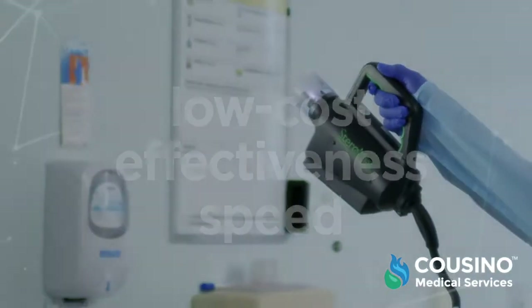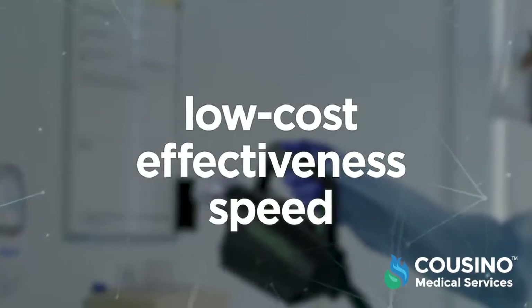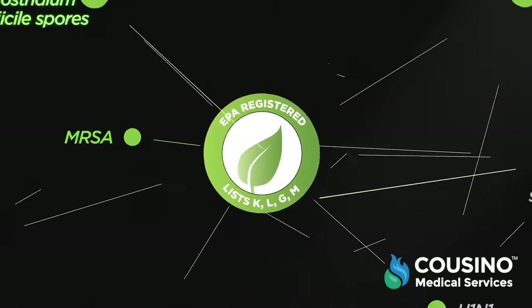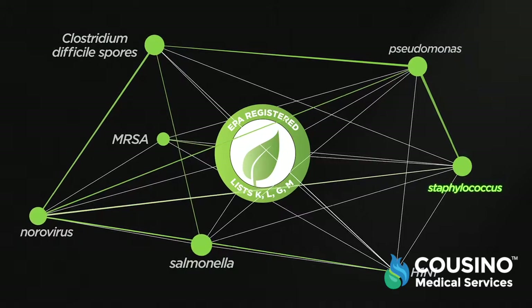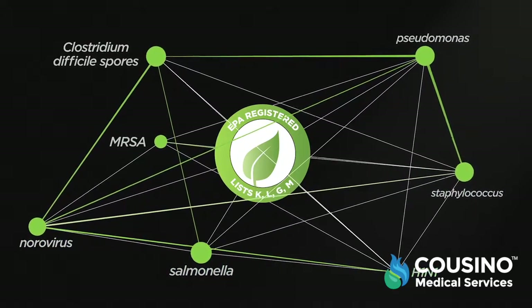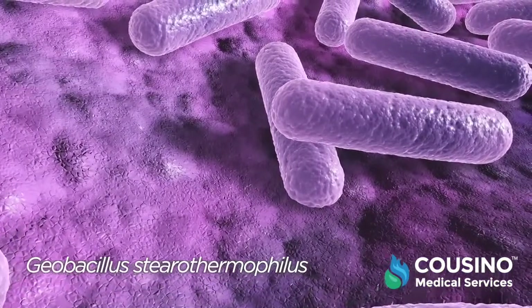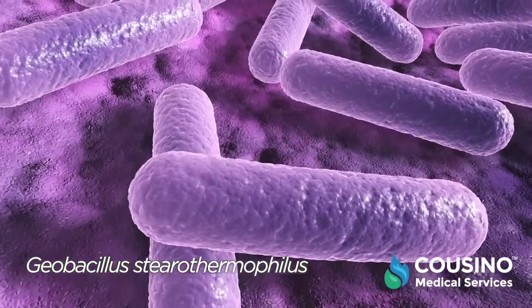Steramist continues to lead the way in infectious disease control worldwide, with low costs, effectiveness, and speed against deadly bacteria spores, fungi, and viruses. TOMI's EPA registration includes MRSA, Clostridium difficile, Pseudomonas, Staphylococcus, Salmonella, Norovirus, and H1N1. Further, Steramist's room treatment has been validated against Geobacillus stearothermophilus, the bacteria spore considered to be the gold standard in sterilization validation.